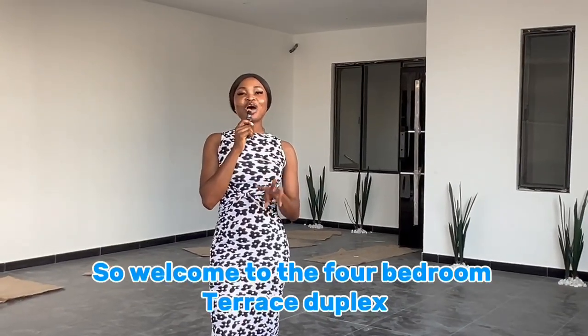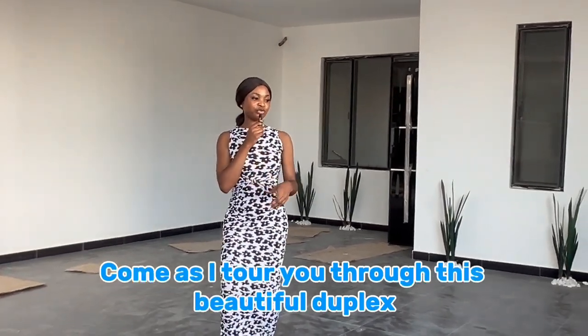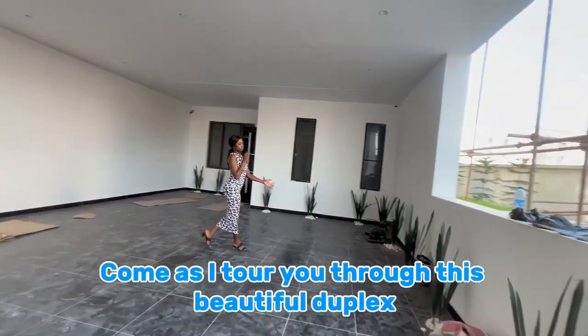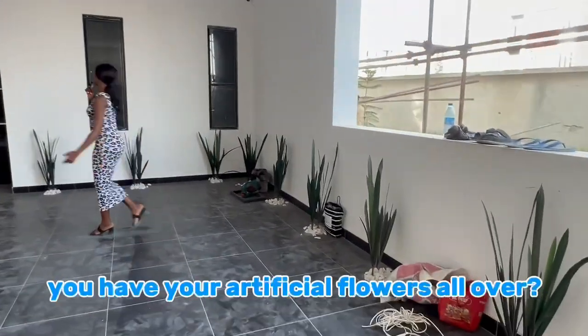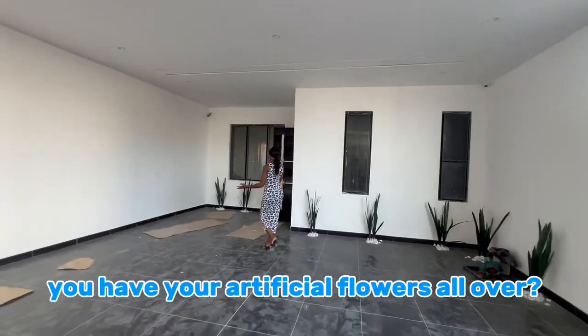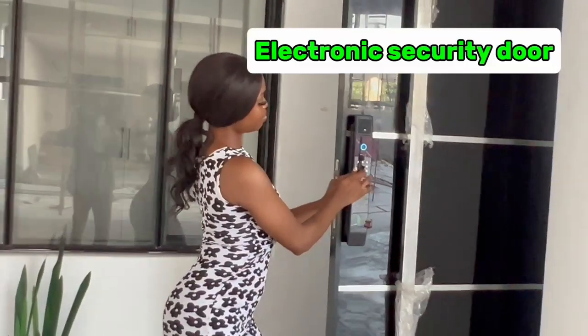Welcome to the four-bedroom terrace duplex. Come as I tour you through this beautiful duplex. You have artificial flowers beautifully designed all over, and an electronic security door.